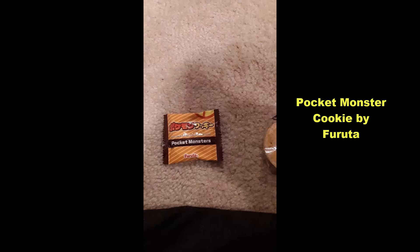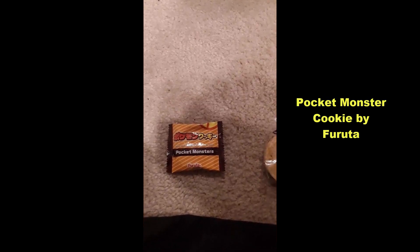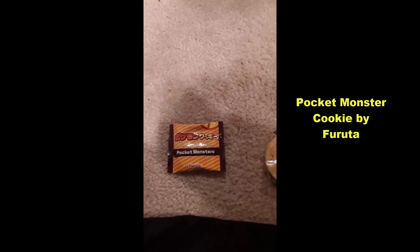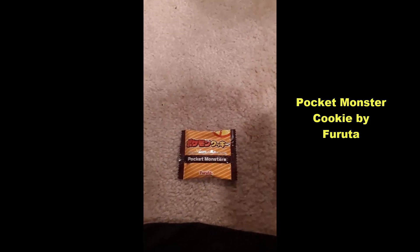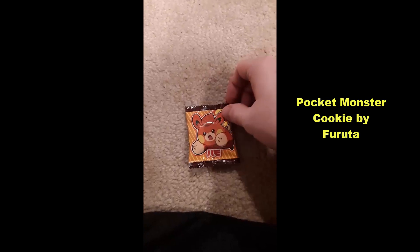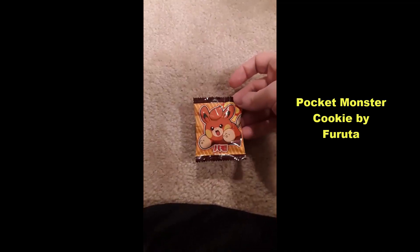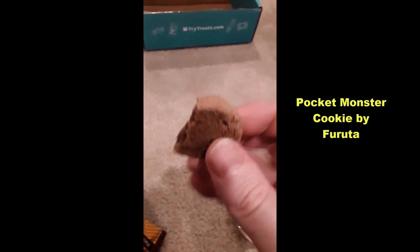First, Pocket Monster Cookie by Furuta — yes, Pokemon. A treat that brings the Pokemon universe to life in a cookie that boasts a deliciously buttery flavor and a satisfying crunch that'll have you reaching for more. What's this? Pommy? I think that's what it's called. Not familiar with the newer stuff. I know that's the one you gotta walk and then it evolves or something. Kind of broke off inside, but yeah.